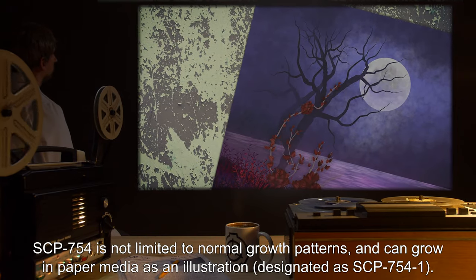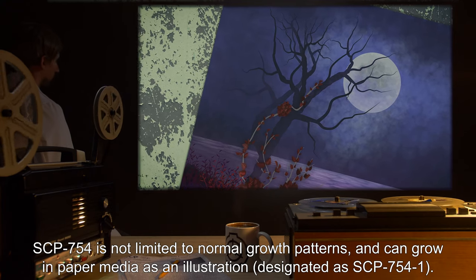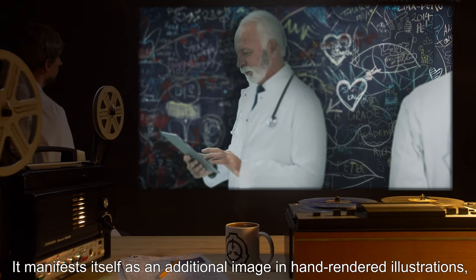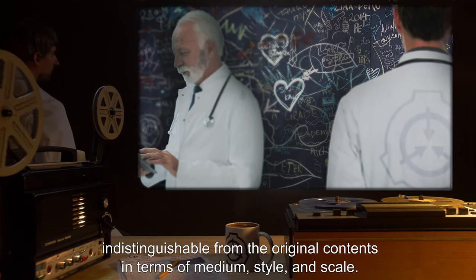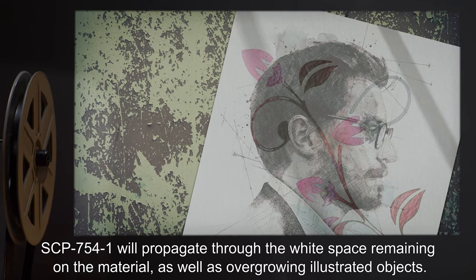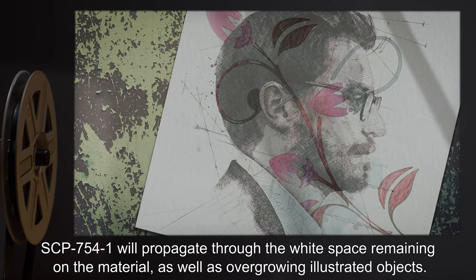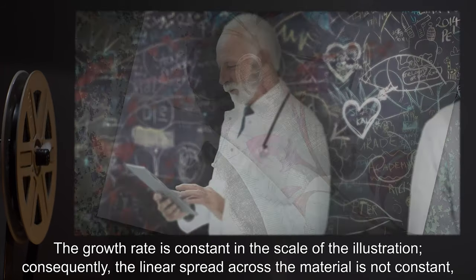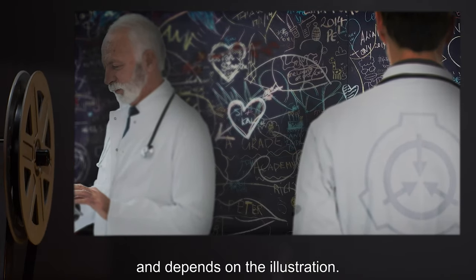SCP-754 is not limited to normal growth patterns, and can grow in paper media as an illustration, designated as SCP-754-1. It manifests itself as an additional image in hand-rendered illustrations, indistinguishable from the original contents in terms of medium, style, and scale. SCP-754-1 will propagate through the white space remaining on the material, as well as overgrowing illustrated objects. The growth rate is constant in the scale of the illustration; consequently, the linear spread across the material is not constant and depends on the illustration.